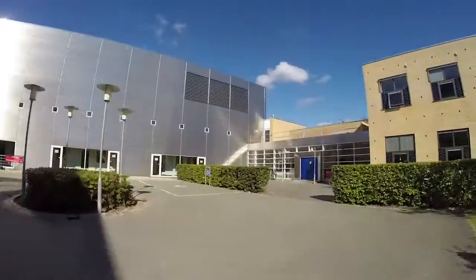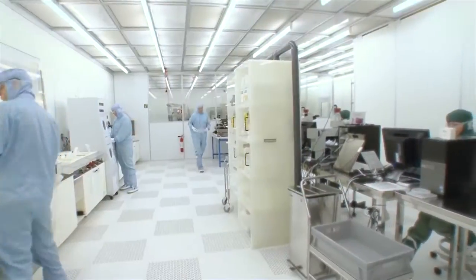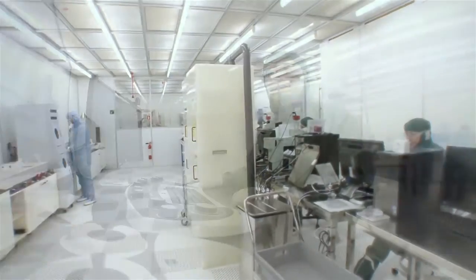DTU Danchip is the national center for micro and nano fabrication in Denmark. We have 1350 square meters of clean room facilities.